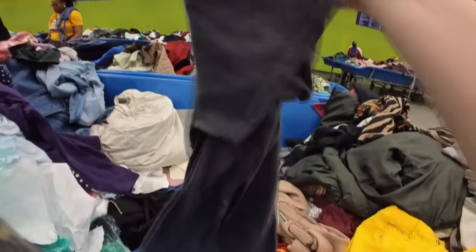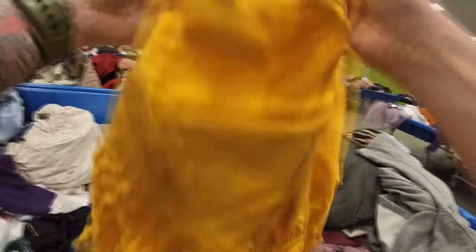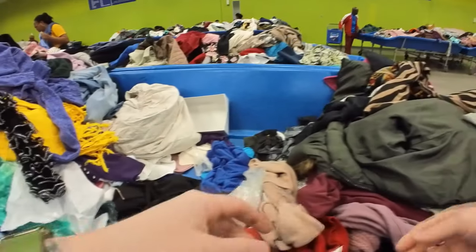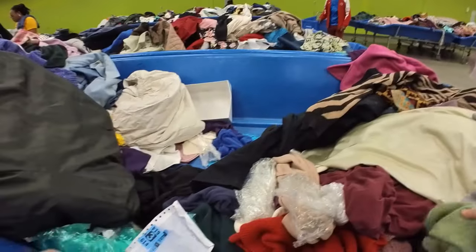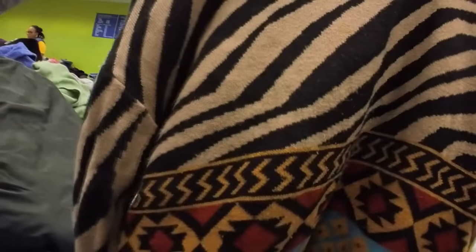I prefer to go gloveless. Normally what happens if I have someone else here at the bins with me — either my mom, a friend, or if I run into Lorraine — once I'm done with the books I will wash my hands because they're filthy after digging through books. Then I'll come back and start doing the clothes so my hands aren't getting on the white or cream or light colored clothing.